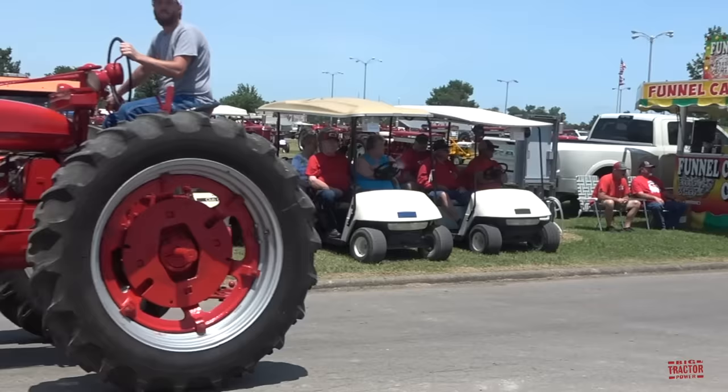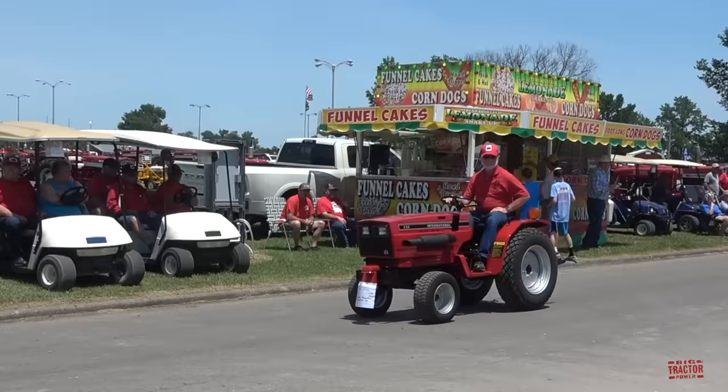International Harvester built over a million M's and produced five million tractors by 1974.